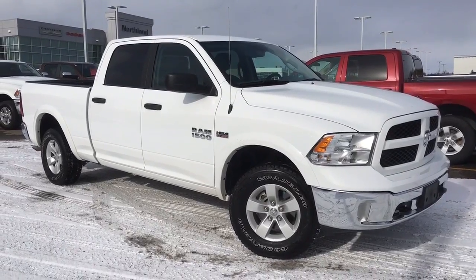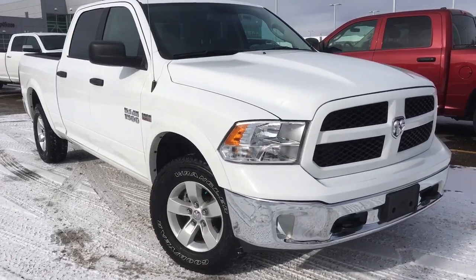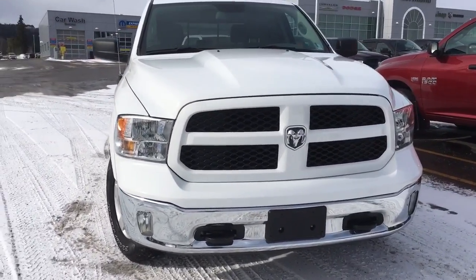This is a four-door crew cab short bed in the bright white clear coat. Under the hood we have the legendary 5.7 liter V8 Hemi MDS VVT engine, all hiding behind your body color matching black grille insert and bumper.